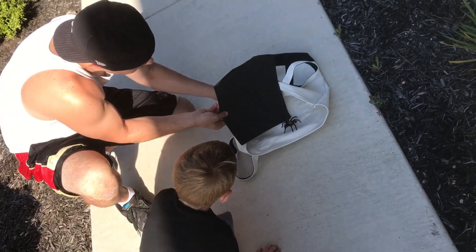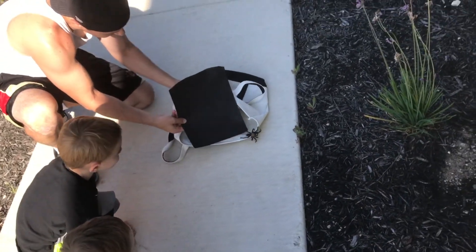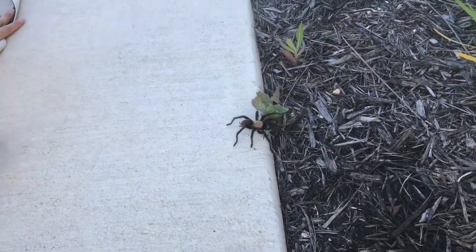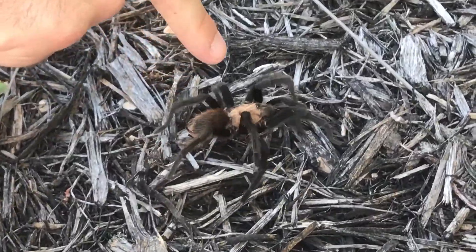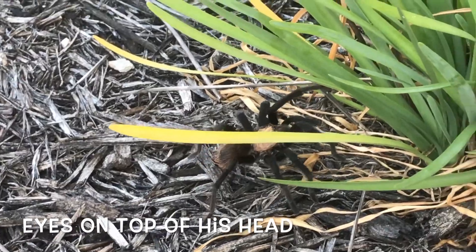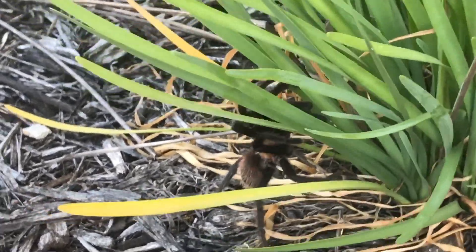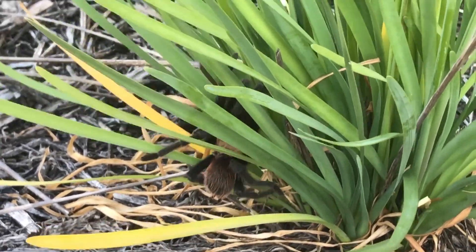Where were you going to put him? Why don't you go take him up in the hill and put him out? I don't want him up by the house. He's coming out. There you go. Look at that spider. You can see his eyes right there on top. Look how happy he is. He's out back in nature. He's a very happy spider.